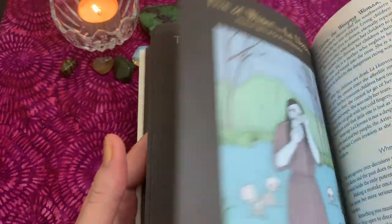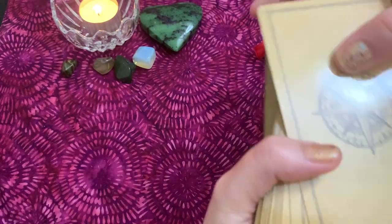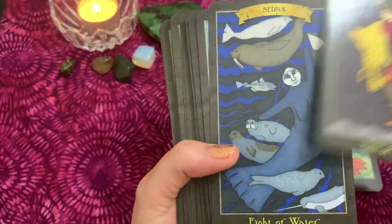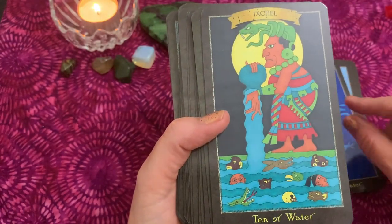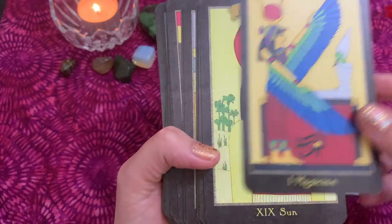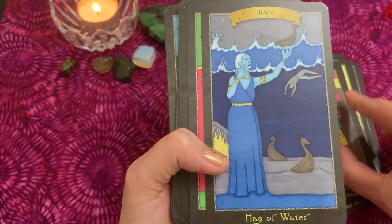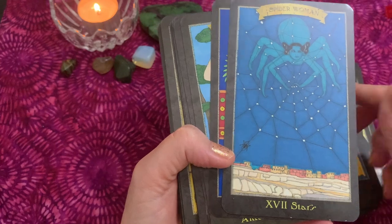Next deck is the Dark Goddess Tarot by Ellen Lorenzi-Prince. It has a full color picture and a great guidebook — I find I need to reference the guidebook with this deck because I'm not well versed with goddesses. This is the mass market edition with gold edging. Personally I read it intuitively first, and then I'll look at what the guidebook has to say as well.